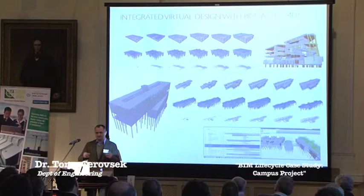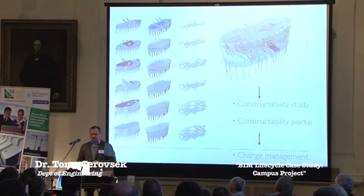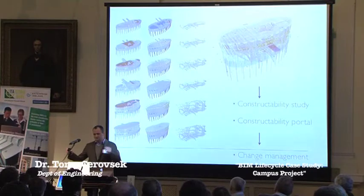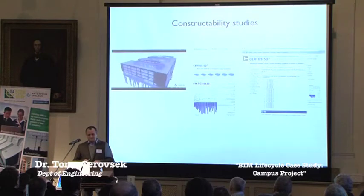First, we did a quantity takeoff to check the tendering documentation as well as to use that quantity takeoff for tenders that followed. Once the contract was signed with the contractor, we checked the contractual schedule with simulation and identified problems. Furthermore, we developed quite detailed constructability studies. The basic approach is: once we have the coordination model, we develop a constructability study based on detailed human review — not automatic clash check. We developed a paper-based report as well as a constructability portal that serves for change management.